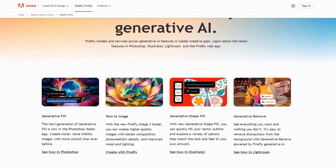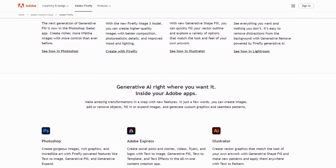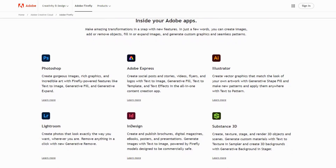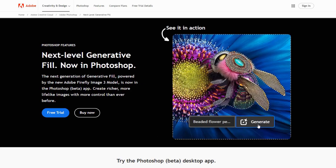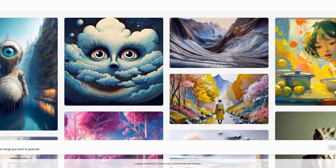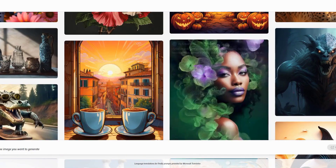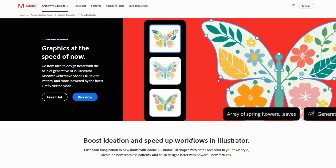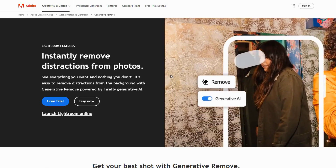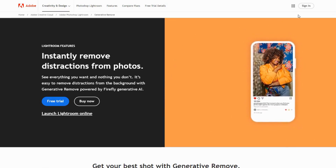Picture creating stunning visuals with nothing more than a text description. Adobe Firefly makes this reality, seamlessly integrating into the Creative Cloud ecosystem and revolutionizing how designers transform concepts into visual reality. Firefly's ethical approach to AI generation, trained exclusively on Adobe Stock images and public domain content, offers peace of mind regarding copyright concerns. The platform excels at specialized creative tasks, from text effects and vector recoloring to its game-changing generative fill capabilities.